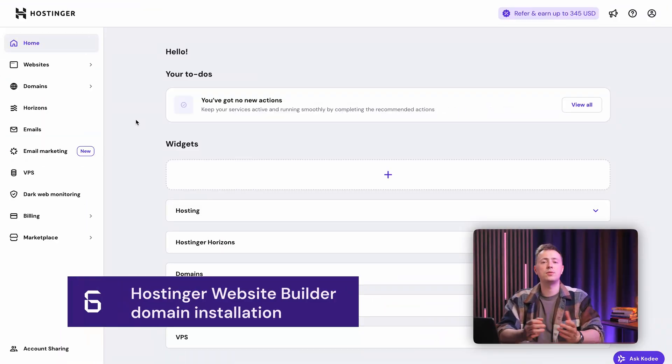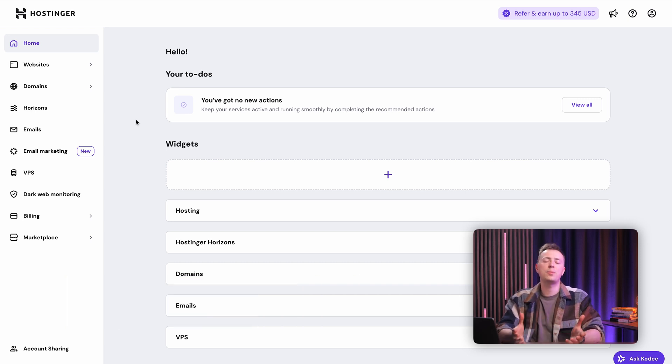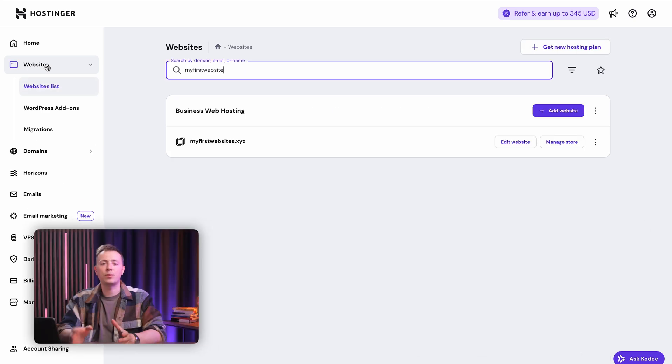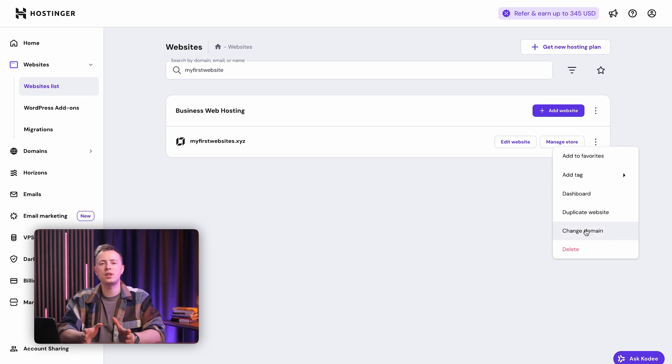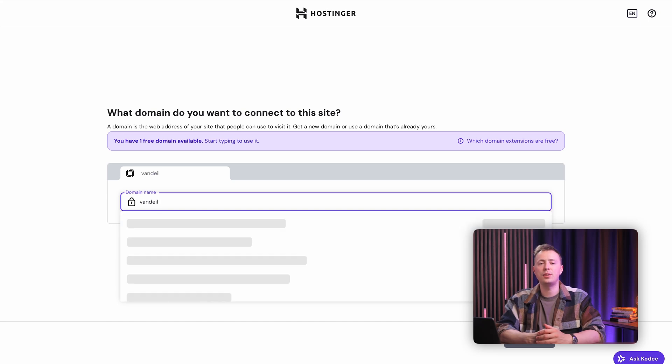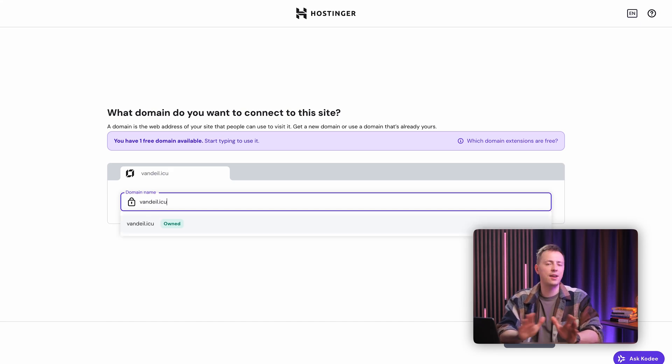If you aren't building your website using WordPress, don't worry — it's still just as easy to add a domain to a Hostinger Website Builder site, and the process is very similar. Go into your H-panel sidebar and bring up the websites list. Scroll down to the site you created with Website Builder. On the right-hand side of the page, open up the three-dotted menu and select the option to change your domain. After that, it's the same process described above — just select the .icu domain you purchased and Hostinger takes care of everything else.